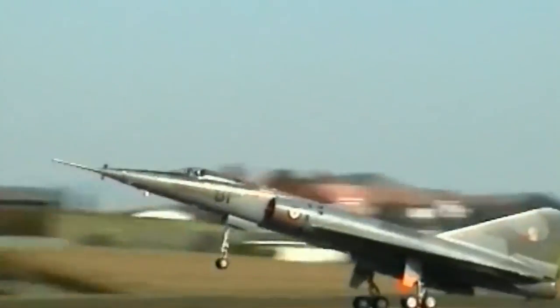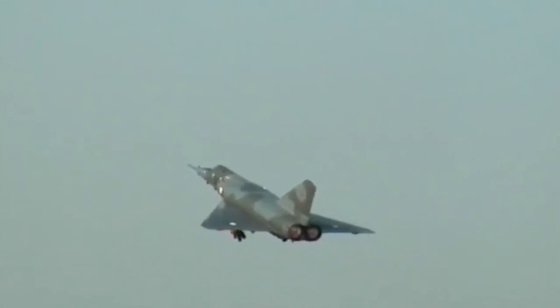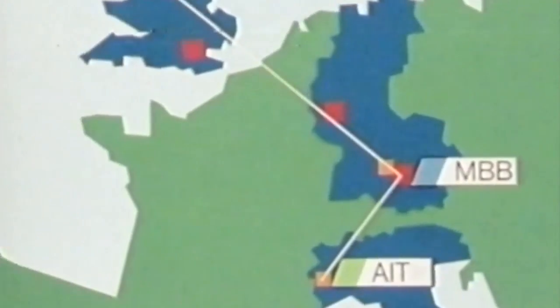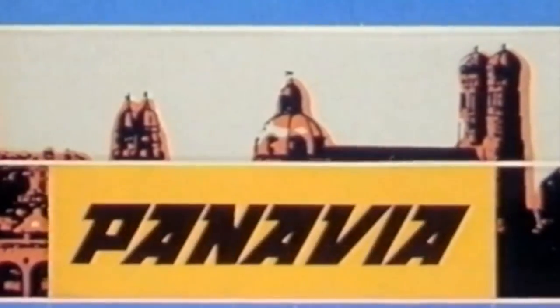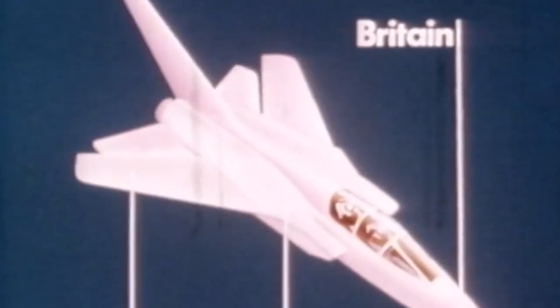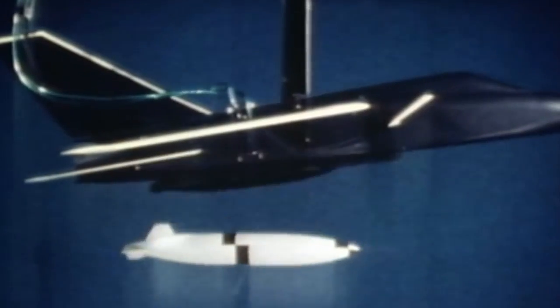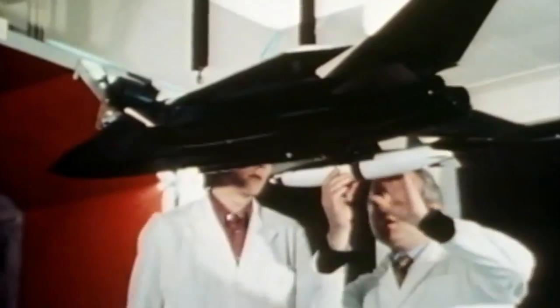France already had the Mirage III and Mirage IV fighters, and was not particularly interested in one more strike fighter. In June 1968, the United Kingdom, Italy, and Germany signed a memorandum of understanding and created a new Panavia consortium. The three countries managed to continue the development of the aircraft, which received a new name: Multirole Combat Aircraft, or MRCA 75.